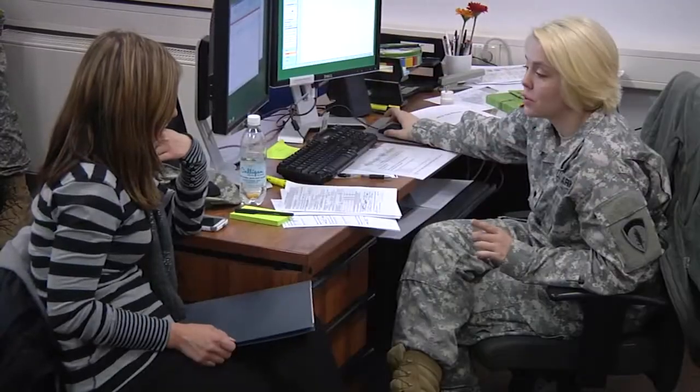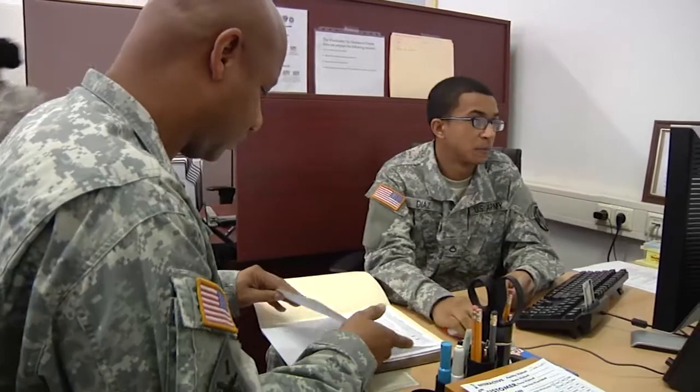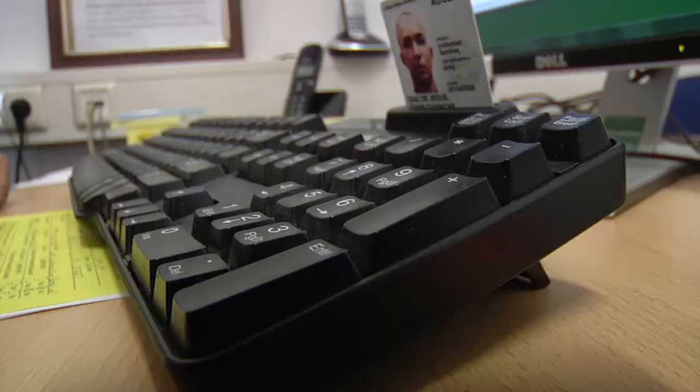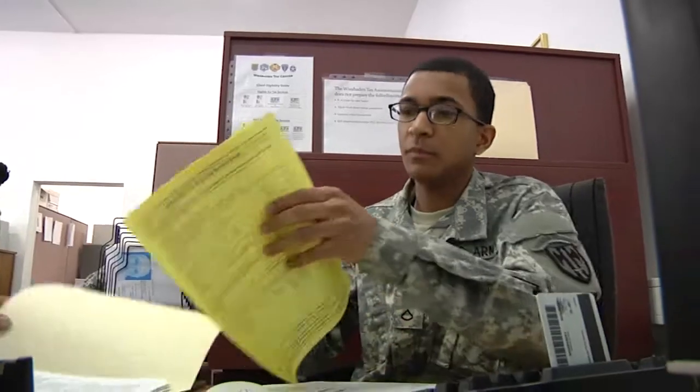You don't have to wait for the postman to get started on your taxes. If you have any interest-bearing accounts and you haven't received anything from the bank, go ahead and contact them and have them send it to you. Be proactive. DOD employees don't have to wait for W-2s either — all DOD W-2s and INT forms for the savings deposit program are already available online through the MyPay website.